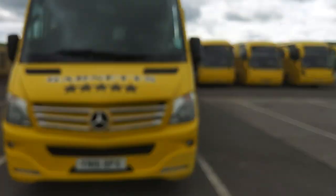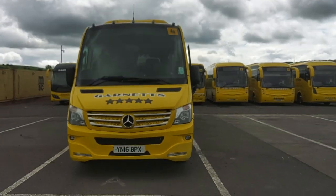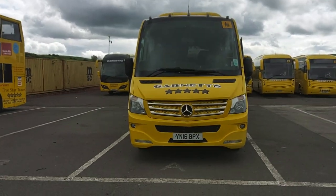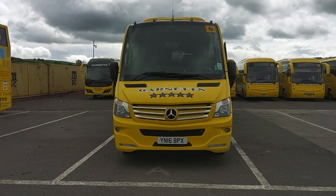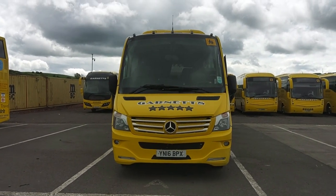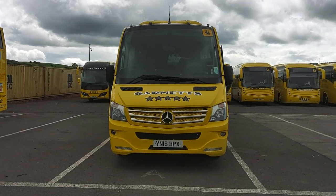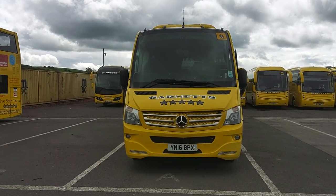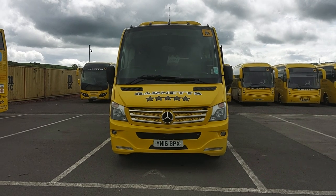So to recap: this is a 2016 on a 16 registration Mercedes-Benz Atego 921L Noon Taurus 900, 29-seat executive midi coach.